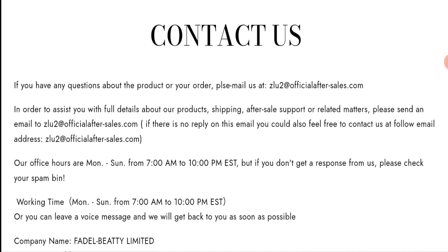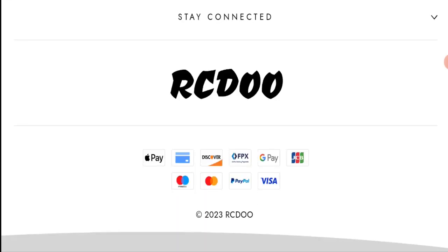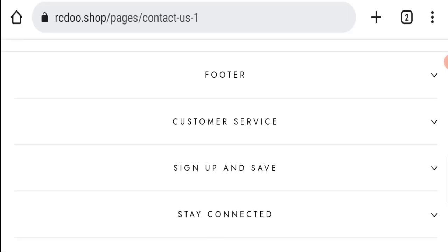Their email address is zlu2@officialafter-sales.com, which does not match the domain name — that is not a good sign. Regarding social media presence, we found that this website is not active on any social media platform, which is also a negative sign.